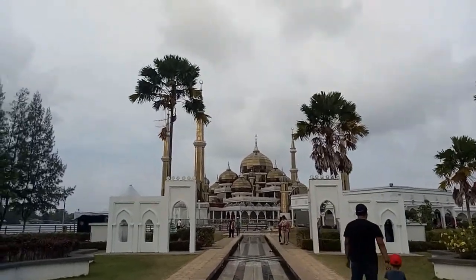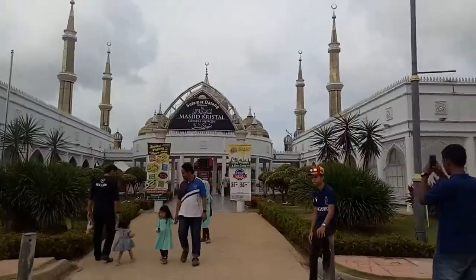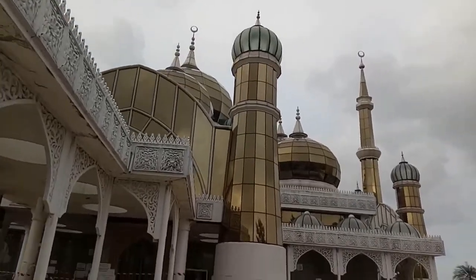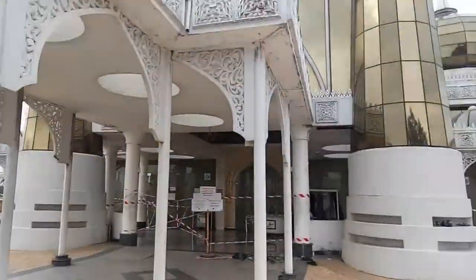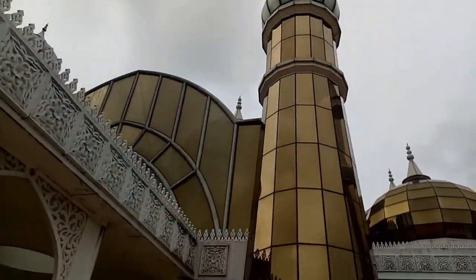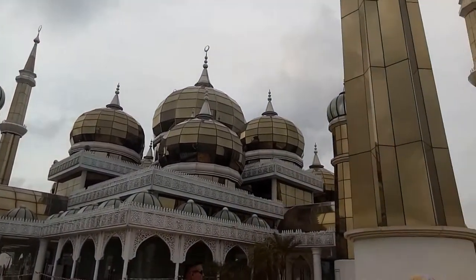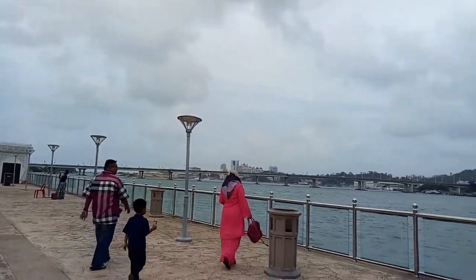Opened by the 13th Yang di-Pertuan Agong, Sultan Mizan Zainal Abidin of Terengganu, Masjid Crystal or Crystal Mosque is one of many mosques in Kuala Terengganu. Situated at the Islamic Civilization Park on the island of Wan Man, this majestic structure is built of steel, glass and crystal. It can accommodate more than 1,500 worshippers, making it a picturesque venue good for budding photographers to capture Instagram-worthy photos.